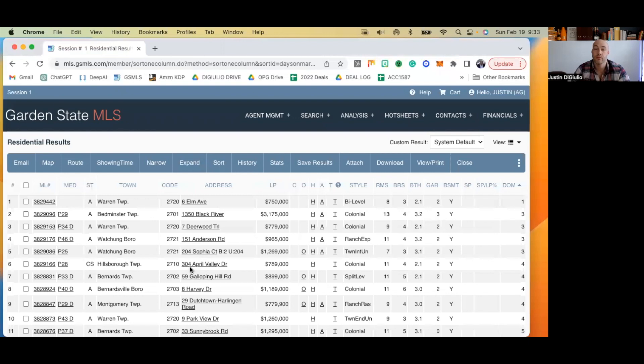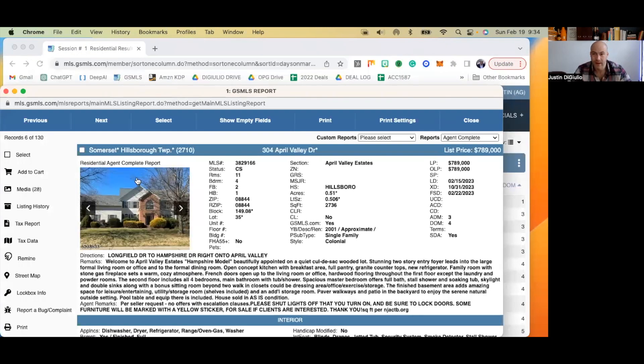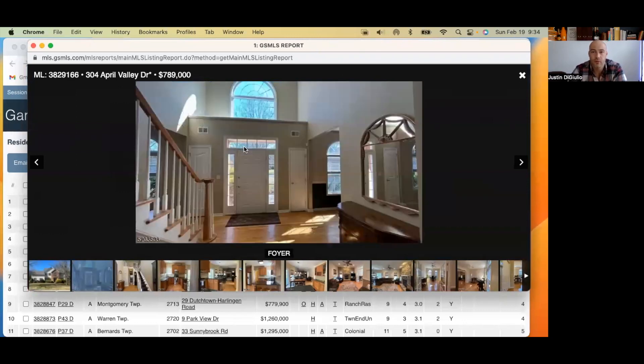Number six is 304 April Valley Road at $789,000, on the market for four days in Hillsboro. Your first picture — this is good, straight shot of the house. It's not a wide angle shot, so the nice thing is it doesn't make the house look small — it actually makes the house look quite large. 0.51 acres, built in 2001, no recent renovations listed. 'Welcome to the April Valley Estates Hampshire model — beautifully appointed, a quiet cul-de-sac wooded lot.' Here's your front view of the house. Here's your foyer — and notice this is most commonly how it's done: you start outside, then go to the foyer, then explore the house from there.